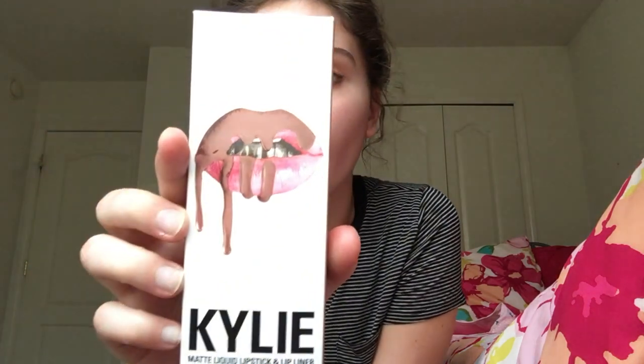Hi everyone, so today I'm going to be showing you Kylie Jenner's new matte lipstick, Malibu. I just got it in the mail. It is super pretty.